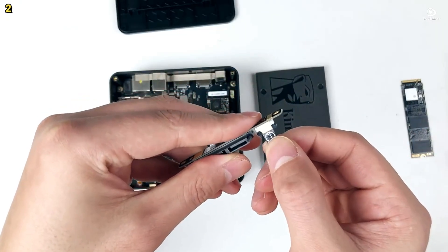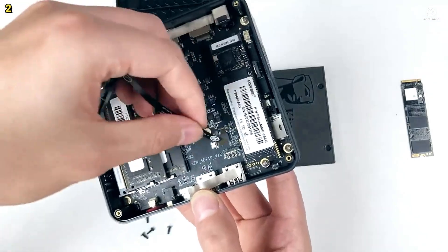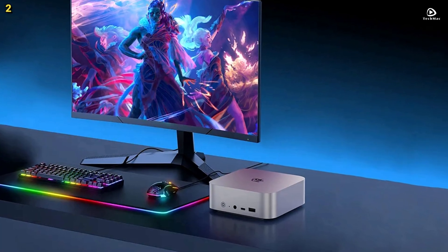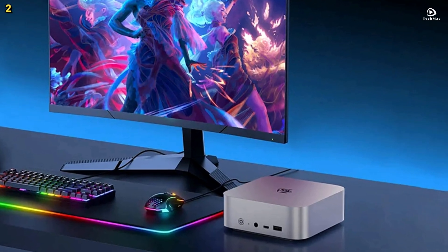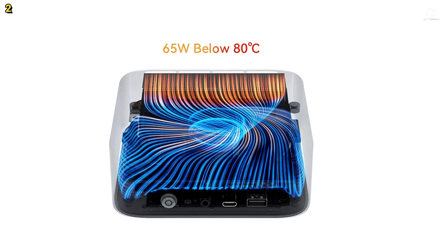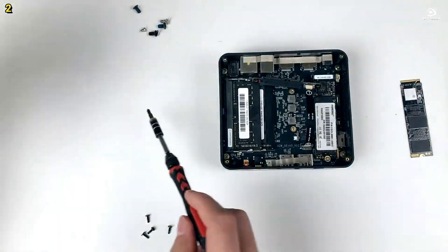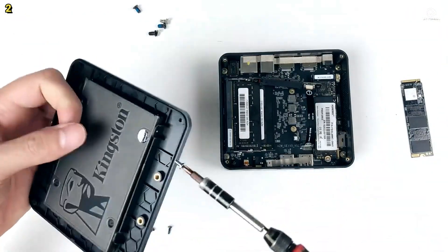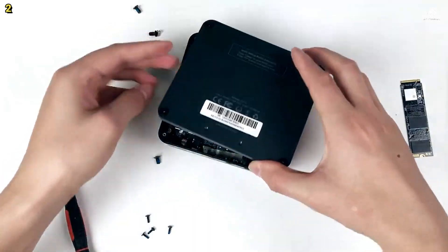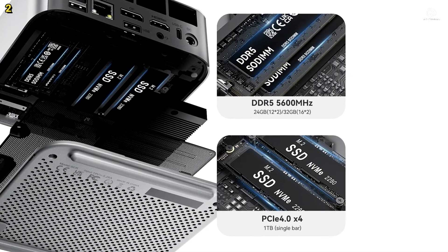Graphics are powered by the integrated AMD Radeon 780M with 12 cores running at 2,600MHz, based on RDNA 3 architecture. It supports triple display output with up to 4K resolution at 120Hz using HDMI 2.1, DisplayPort 1.4, and USB 4 ports for high refresh rate, smooth visuals, and efficient multitasking. Connectivity includes ultra-fast 2.5 Gigabit Ethernet, Wi-Fi 6 with speeds up to 2.4Gbps, and Bluetooth 5.2 for reliable wireless connections. Multiple USB ports including USB 3.2 and USB 4.0, HDMI, DisplayPort, and dual 3.5mm audio jacks add versatility.